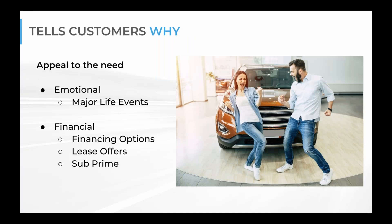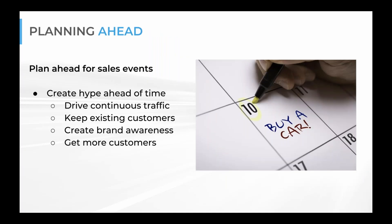You want to appeal to the need — tell your customers why. Think about a customer celebrating a life event, like a graduation, a promotion, or a lottery win. Play to that life event, figure out why that customer is there in the dealership in the first place, and then offer exactly what you have for them — whether that's a good finance deal, lease offers, or subprime financing. Tie your dealership's specials to that major life event to make sure they have all the information they need.